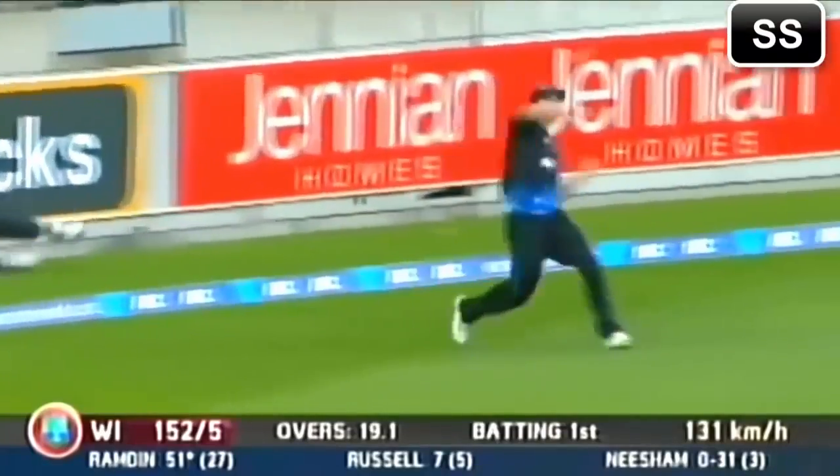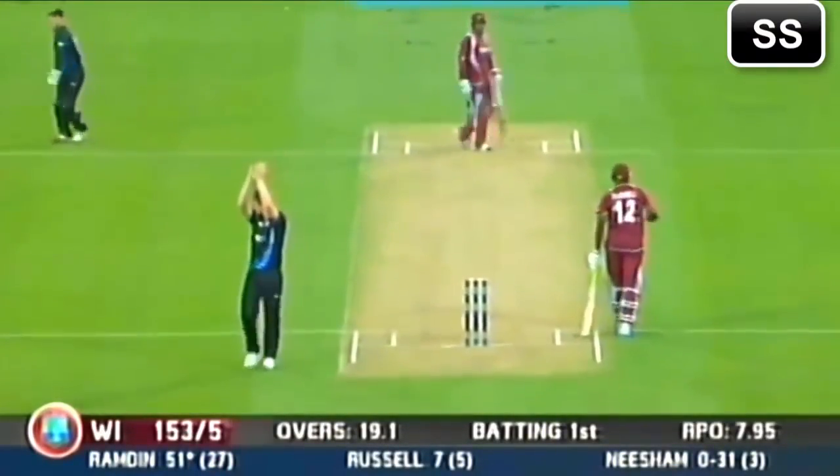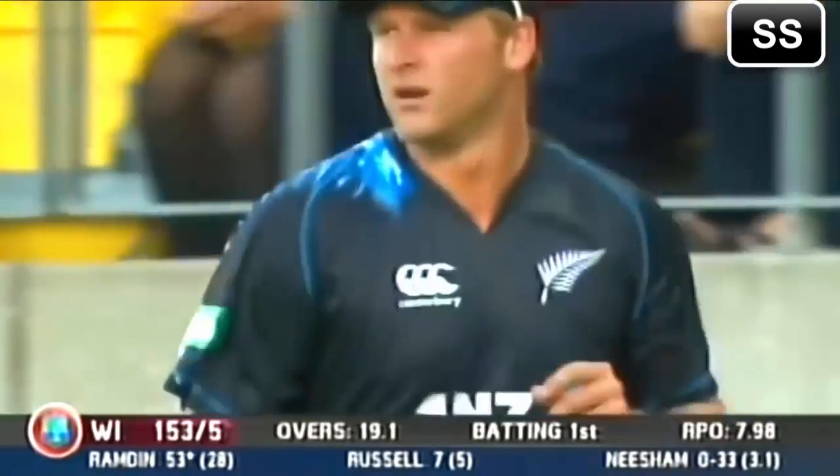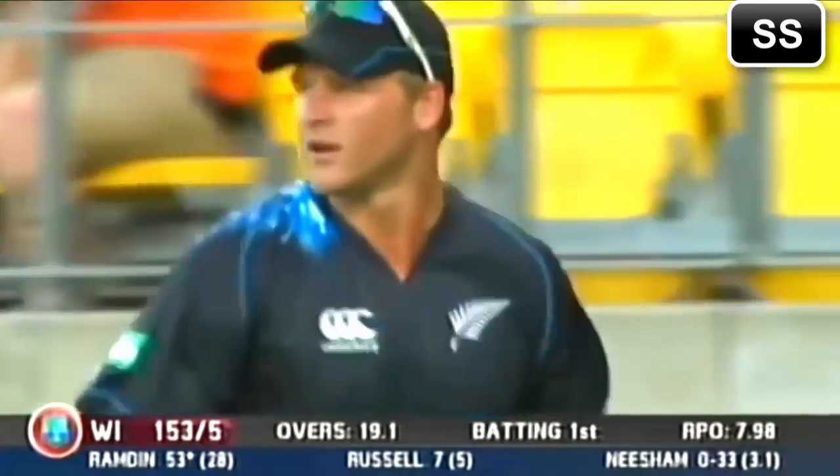Oh, he has too. He started well with a 4. Is that Jesse Ryder? No, it's not. Corey Anderson. With the wrong hand as well. Remember that Corey Anderson is left-handed.